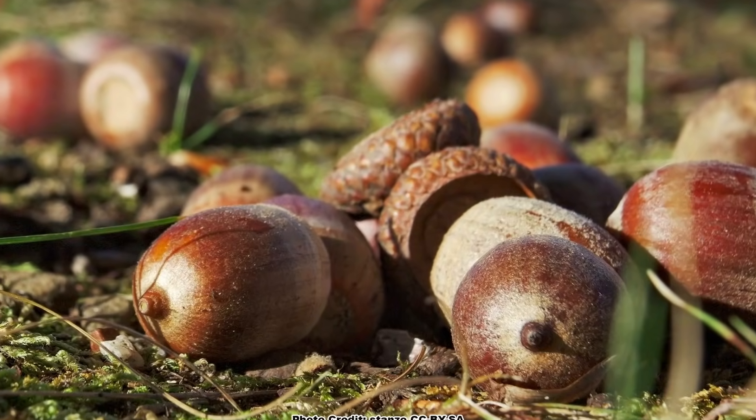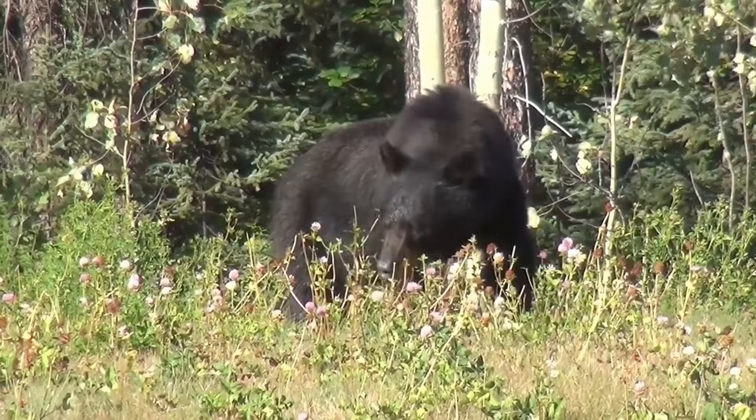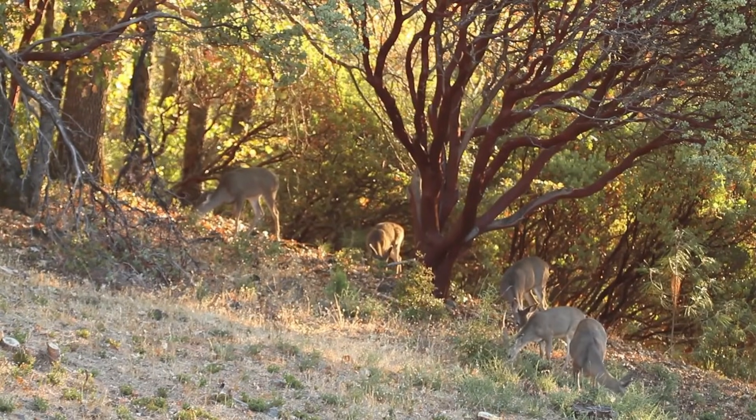Acorns of species in the White Oak group are an important food source for a variety of mammals, including deer, black bears, and squirrels. Acorns of species in the White Oak group are generally lower in bitter tannins than those of oaks in the Red Oak group, which makes them more palatable to wildlife.